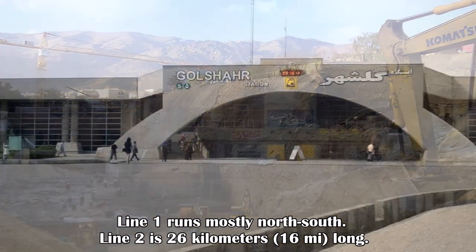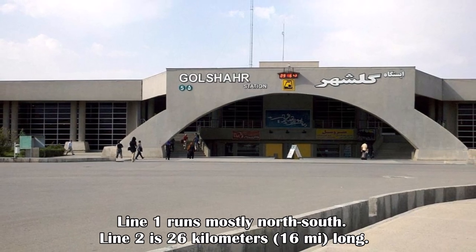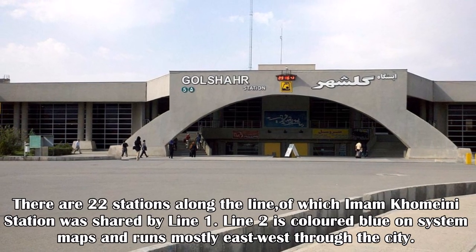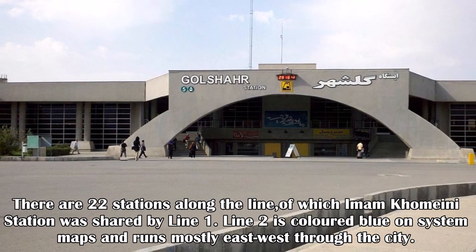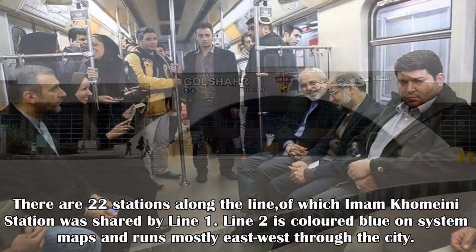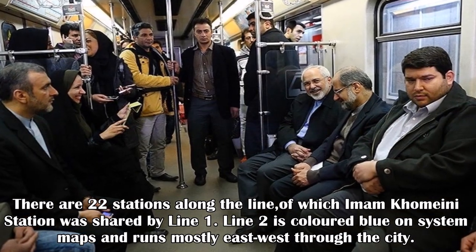Line 1 runs mostly north-south. Line 2 is 26 kilometers long, with 22 stations, of which Imam Khomeini station is shared with Line 1. Line 2 is colored blue on system maps and runs mostly east-west through the city.